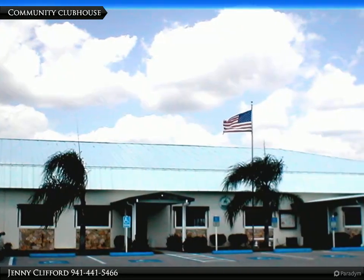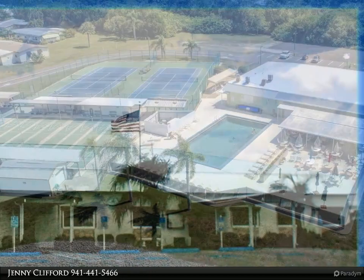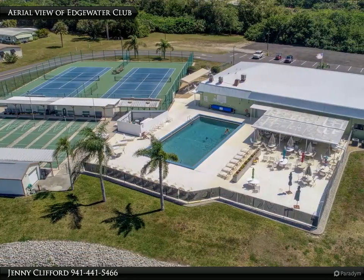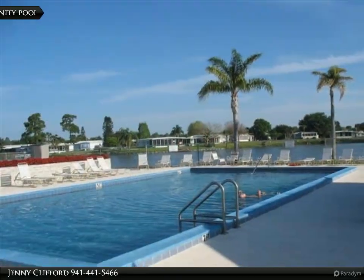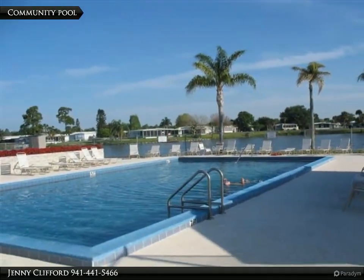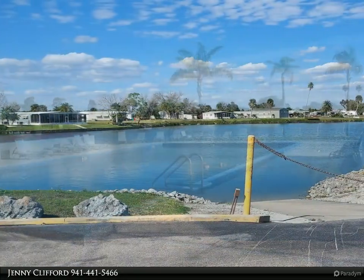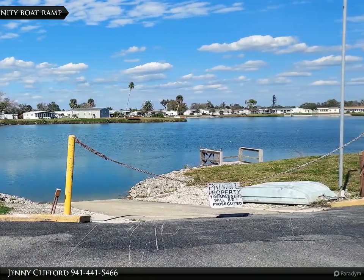An affordable $35 application fee and yearly dues is charged to each owner. Joining the Edgewater Club is optional for a low yearly cost of $300, which allows use of the community pool, boat ramp, lake fishing, and recreation facilities such as shuffleboard and the clubhouse. The clubhouse hosts a regular schedule of community events such as community trips, card games, pool tables, dinners, music, and more.